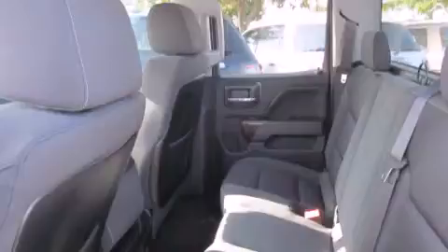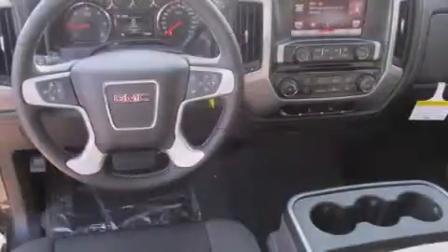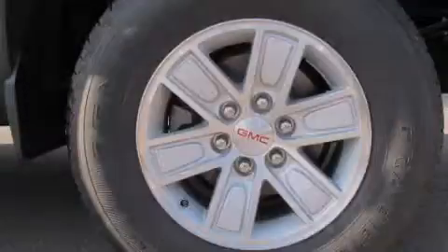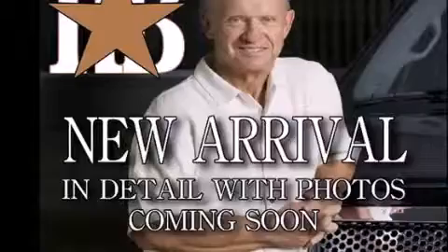Its top features include Bluetooth cell phone integration, a rear-view camera, commercial-free satellite radio, a locking rear differential, traction control and stability control systems, aluminum wheels, and a tire pressure monitoring system.